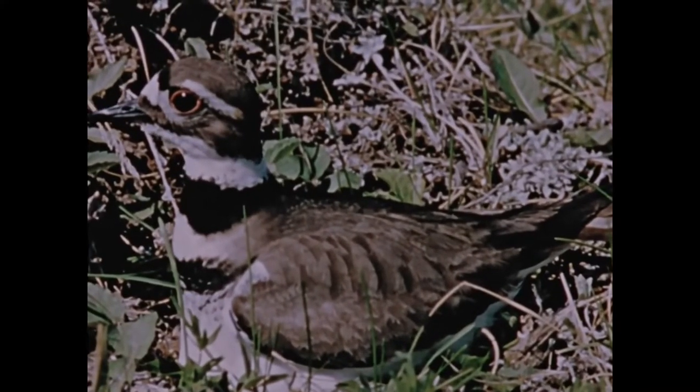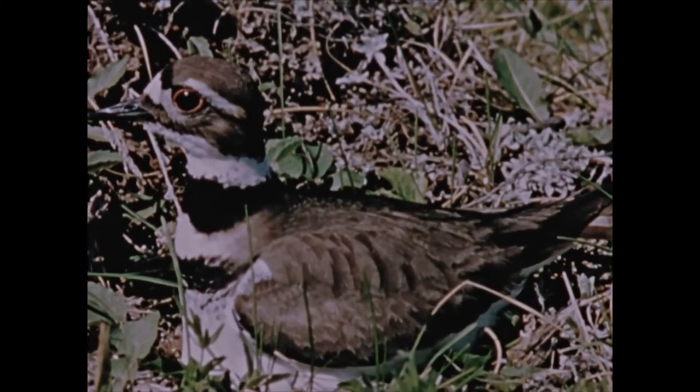For more information on the killdeer, why not contact the Canadian Wildlife Service in Ottawa.